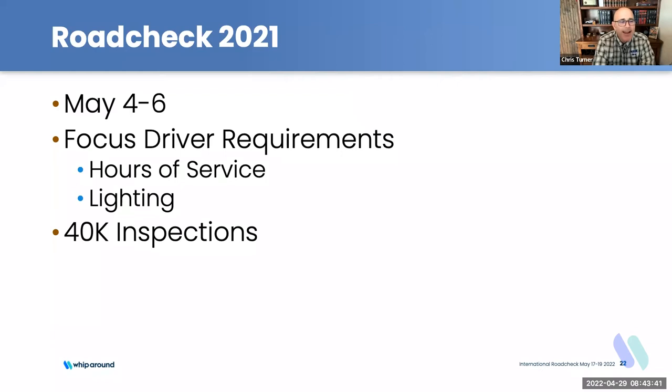We tried early May last year, but that turned out to be still too cold for our northern partners in Canada and the northern United States. So we moved it to the middle week of May going forward. Last year was May 4th through 6th. The focus was on driver requirements, hours of service, and vehicle lighting components. We had about 40,000 inspections.